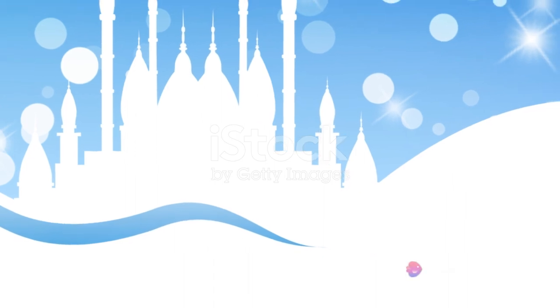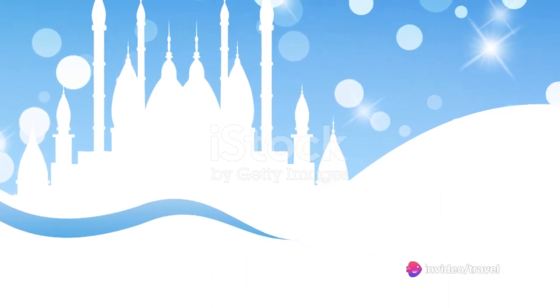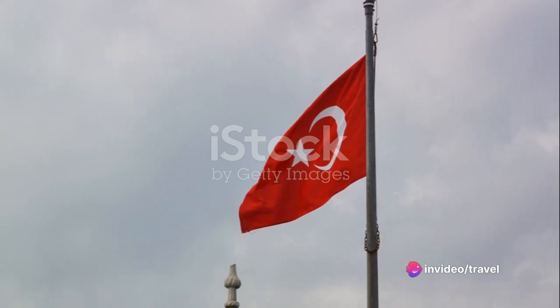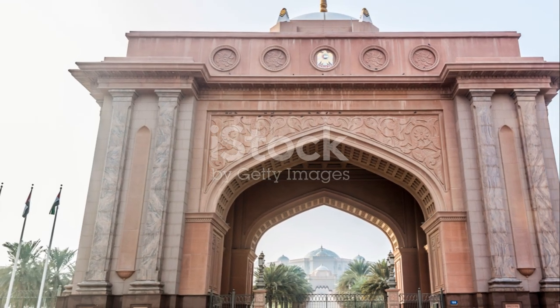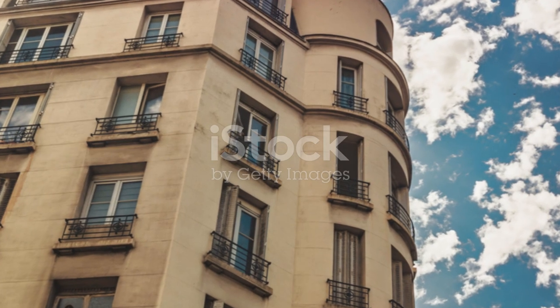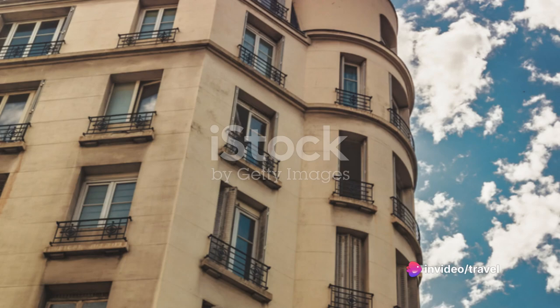Our twelfth stop is the historical Al-Bidya Mosque in Fujairah. As the oldest mosque in the Emirates, it offers a glimpse into the country's religious history. Next up, we visit the Louvre Abu Dhabi — a universal museum showcasing art from around the world, housed under a stunning honeycombed dome of light and shadow.